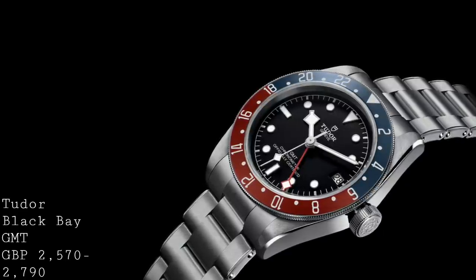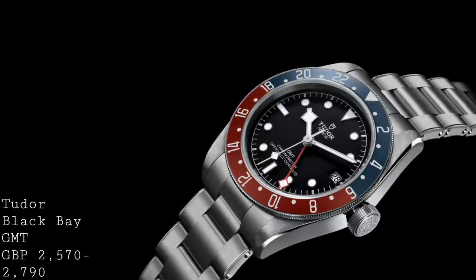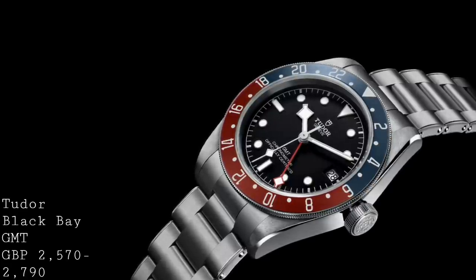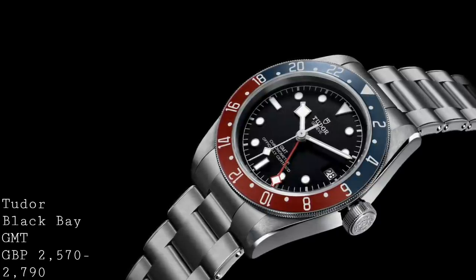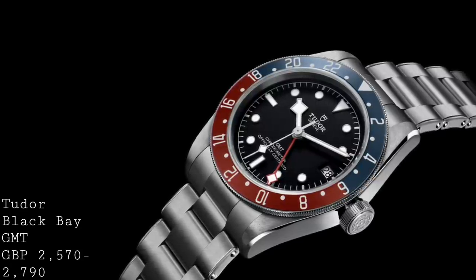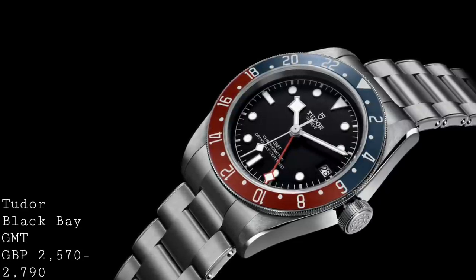This is the Tudor Black Bay GMT — a watch which takes inspiration from Rolex GMT Masters of the mid-century, because Tudor didn't have a real equivalent in the same way as their Snowflake dive watches. With this piece, one has a hybrid between those Snowflake dive watches — reproduced in the form of the Black Bay — and the concept of a Pepsi GMT Master, and I think the product is a very, very interesting one with a very impressive movement and a general build which I think doesn't disappoint.